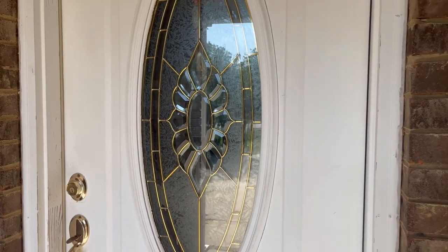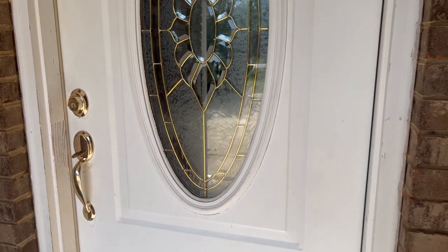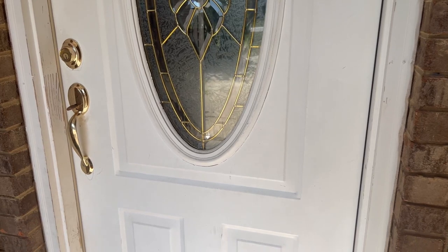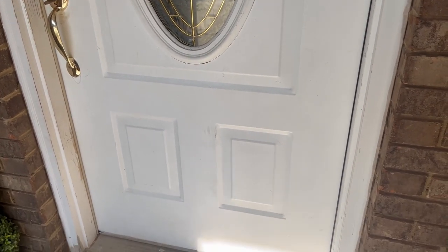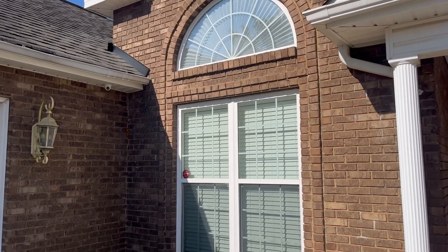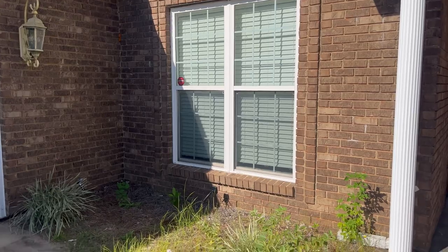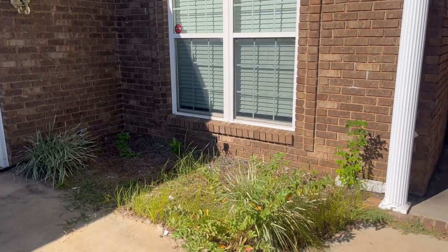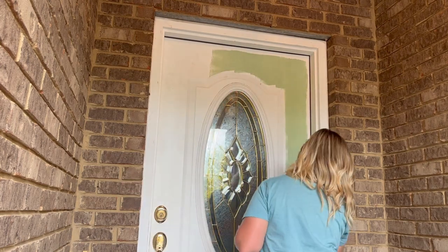So if you didn't watch last week's video, I'm going to give you a little before shot of what we were working with, and then also show you where we left off on the front porch with painting the front door. We finished up with all of the yard cleanup and the landscaping, and then we also cleaned up the front porch, but I wanted to show you where we left off with painting the door.